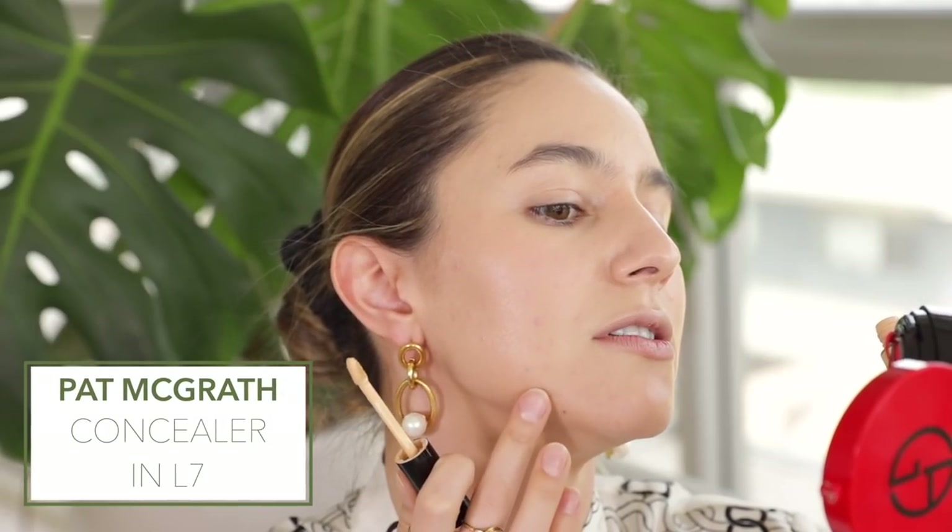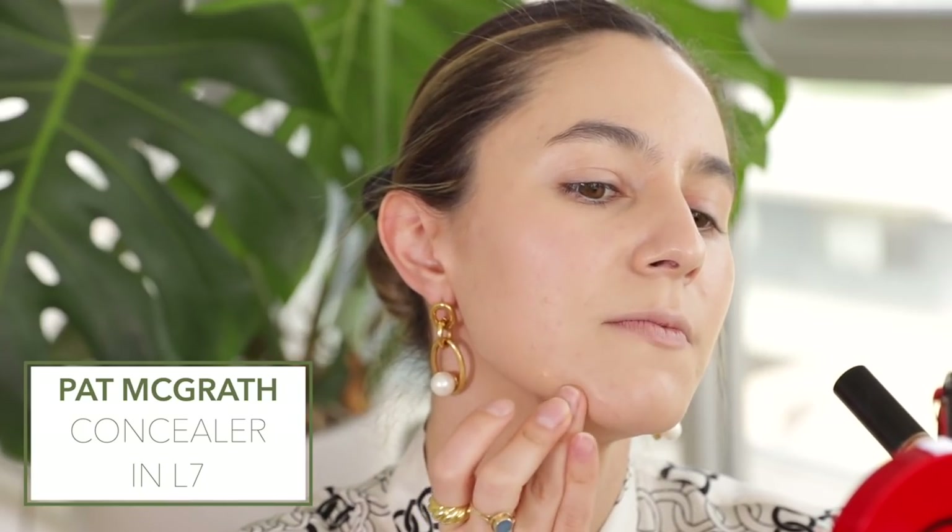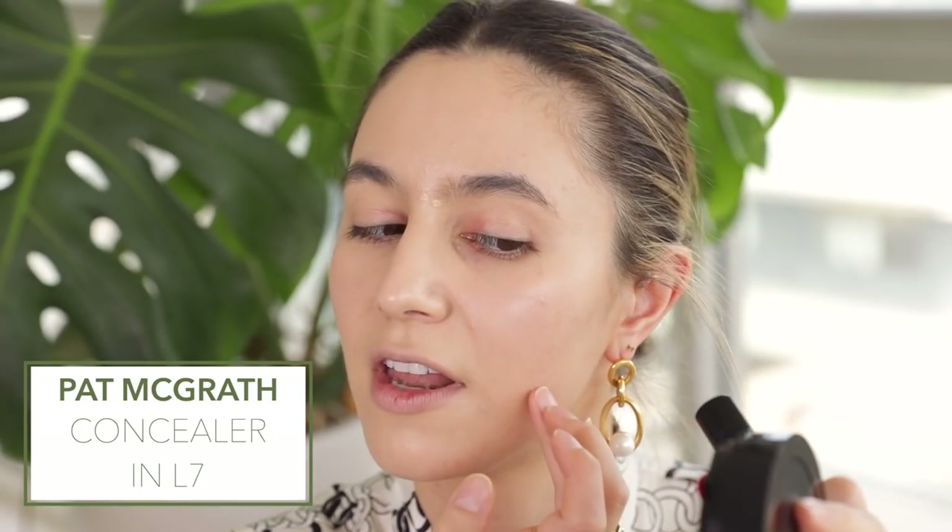I'm going to conceal some of these blemishes. I wouldn't get too caught up on this if we're talking about Zoom because you're so grainy — especially if you have Australian internet, trust me, they can't see anything. I'm loving this Pat McGrath concealer for blemishes especially. It has this tacky quality that means it doesn't just shift immediately as you're blending it — it really sticks to the spot.